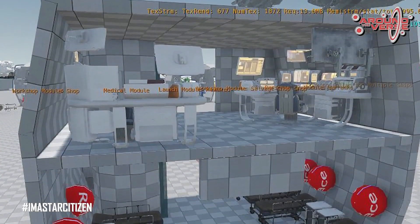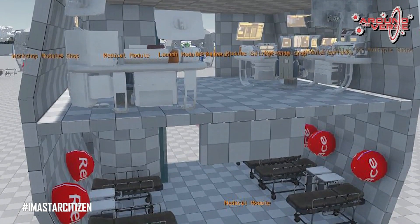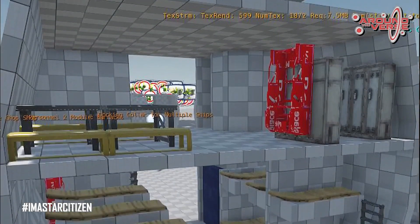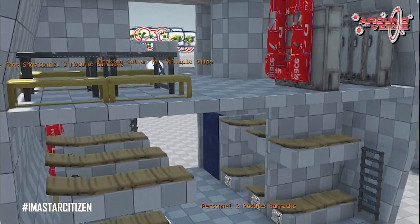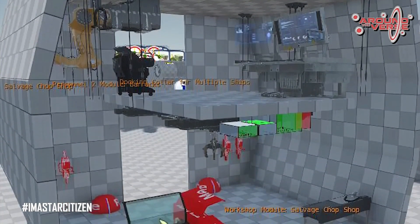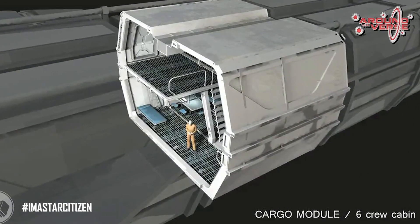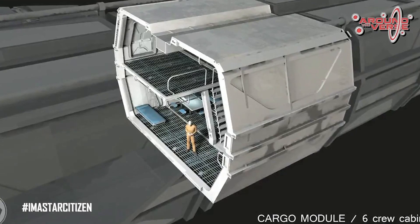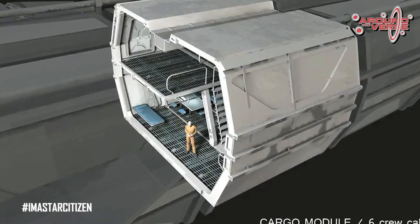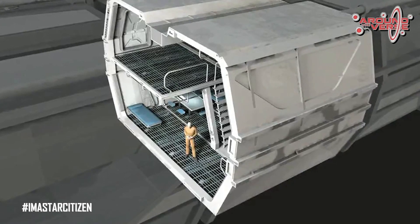Last but definitely not least, we have some work-in-progress images of some of the modules we're working on for the Caterpillar. You'll see the medical module, which has some beds and some medical equipment. You'll see the personnel module, which has a living area with tables. You'll also see the workshop module, which has chop shop machinery. The final module is a cargo module — a little further along in concept art. You can also see how modules are going to attach into the rest of the ship.